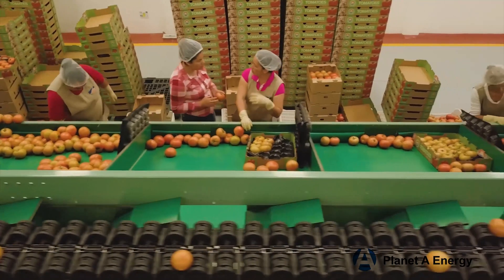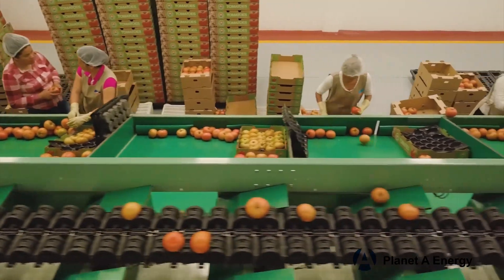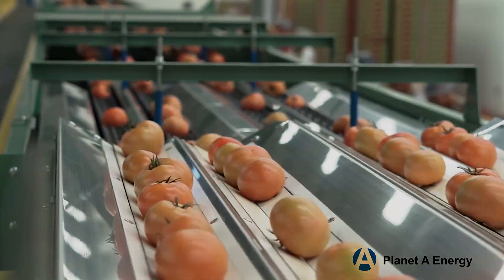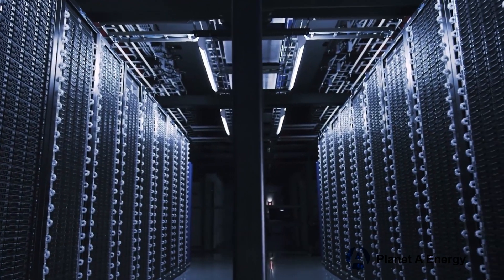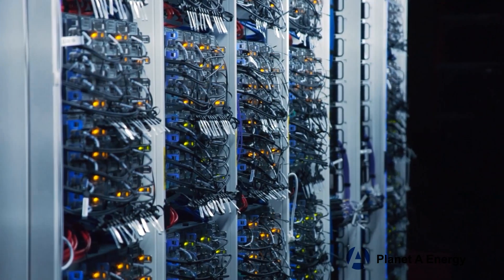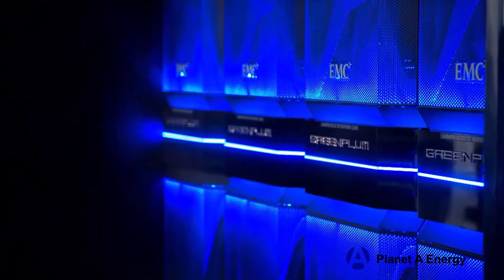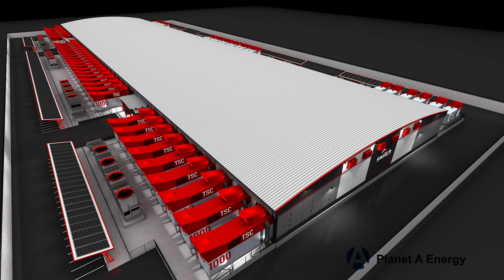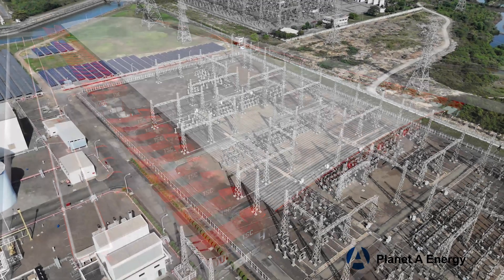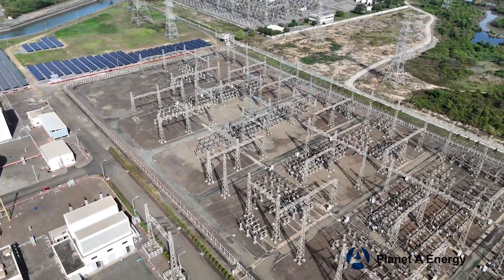The need for continuous operation during peak harvest seasons requires consistent 24/7 power. Data centers in California consume over 6,000 gigawatt hours of electricity per year, and this number is expected to increase significantly. Data centers also require 24/7 continuous power to avoid data loss, hardware damage, and downtime.